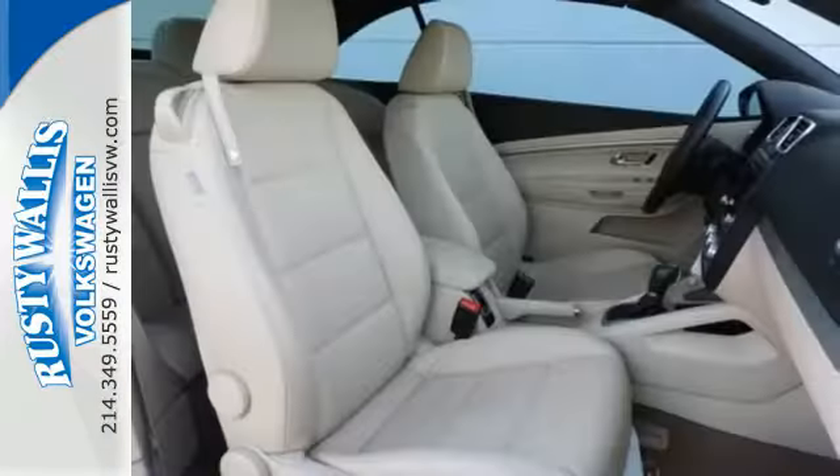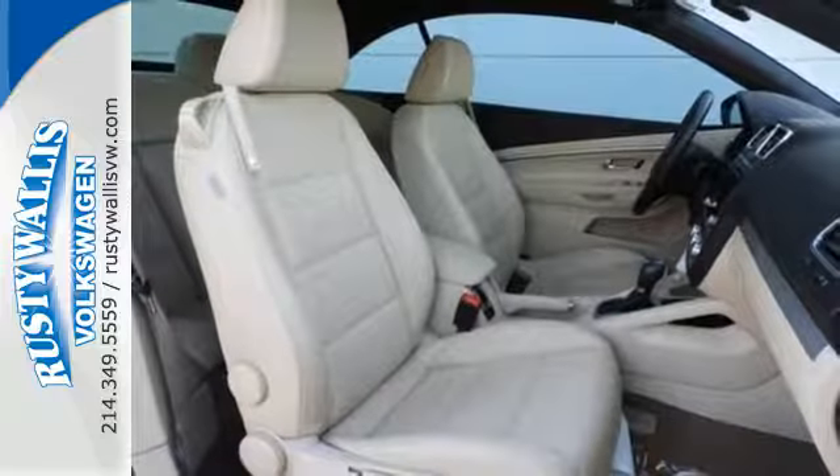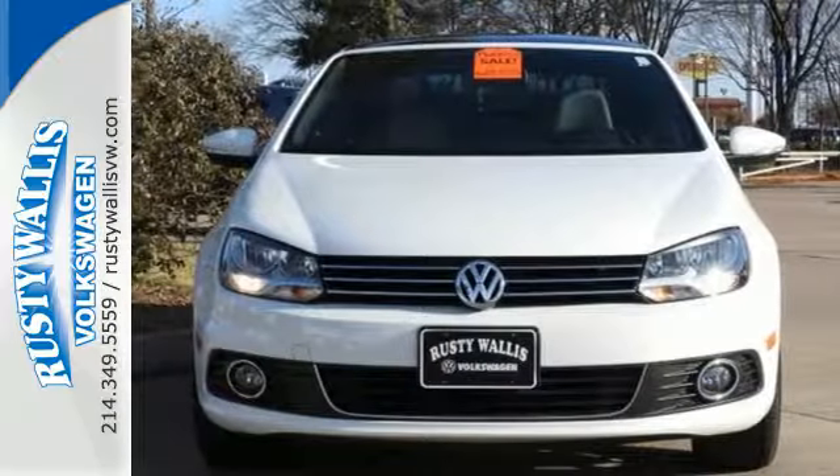Your safety is also a top priority, with features like anti-lock brakes, multiple airbags, and stability and traction control.